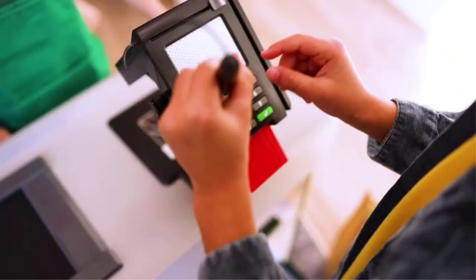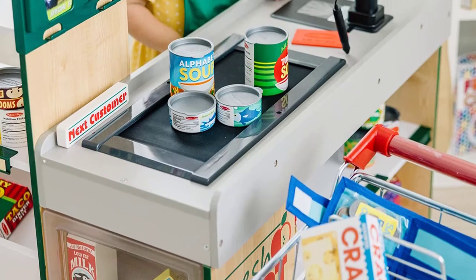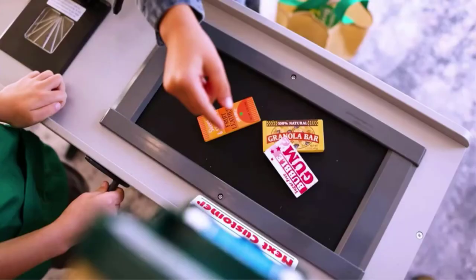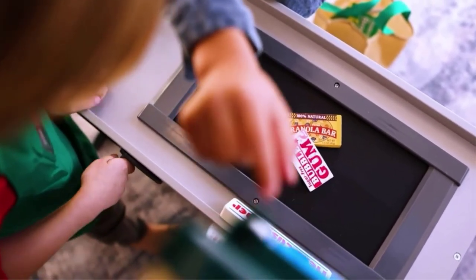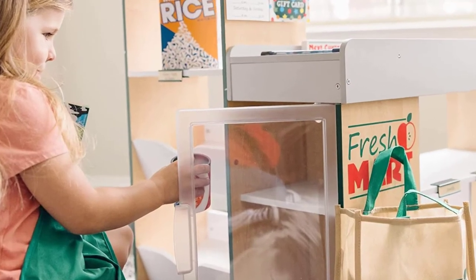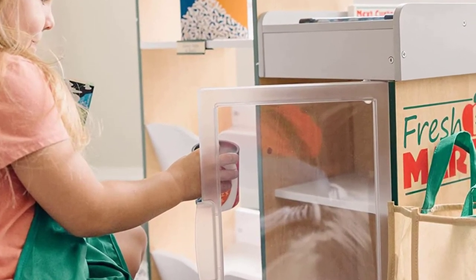The scanner will light up and beep when objects are put through it. A calculator, a credit card reader, and a manual conveyor belt should keep your child occupied for some time. When you are ready to add on, the Melissa & Doug range also offers a food companion kit, shopping cart, and other accessories for purchase.